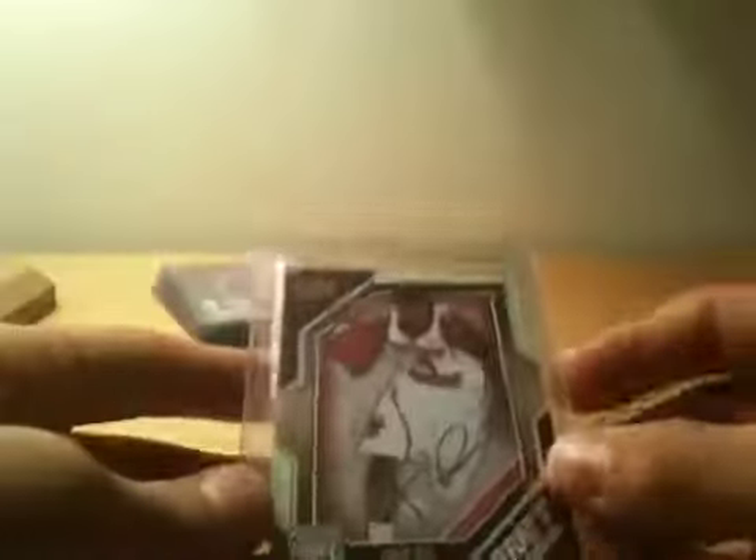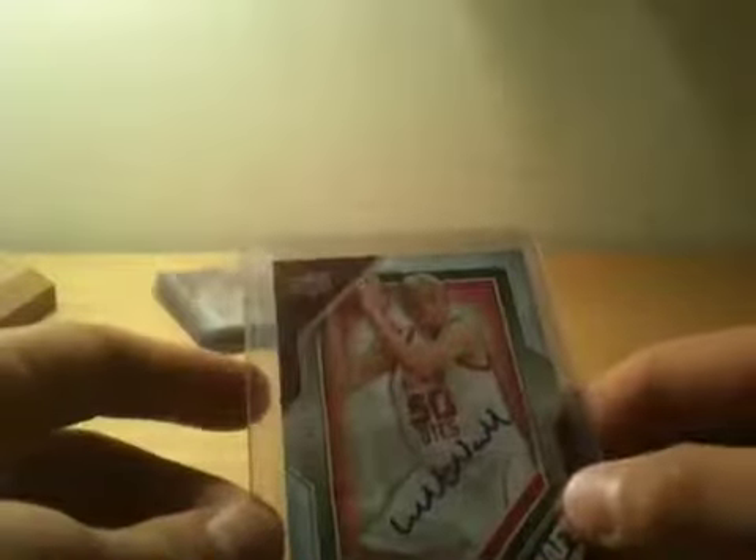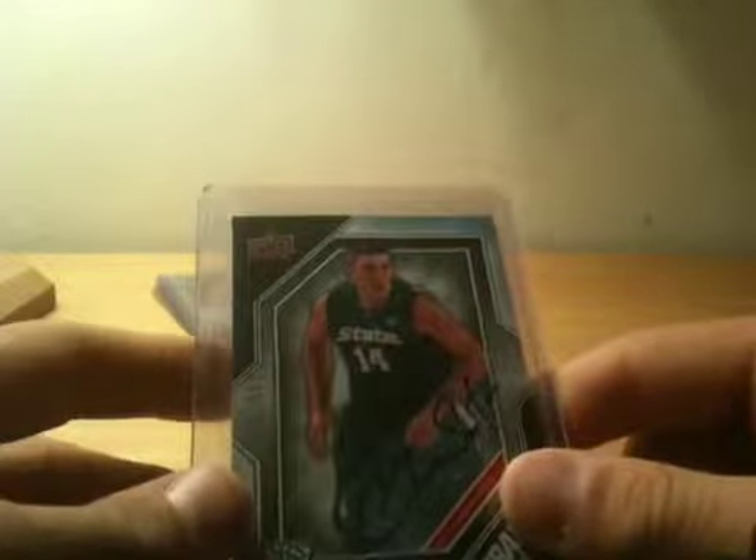Draft Edition Danny Green auto, out of 99. BJ Raymond auto, out of 999. Deontay Christmas auto, out of 999. Tyrese Rice parallel out of 999. Tyrese Rice green border out of 249. Dard Tucker out of 399, sticker auto. Luke Neville out of 399. Goran Sutton out of 299, auto.